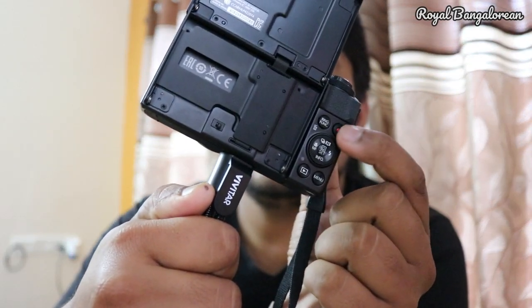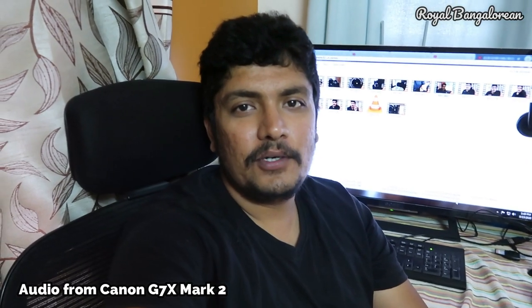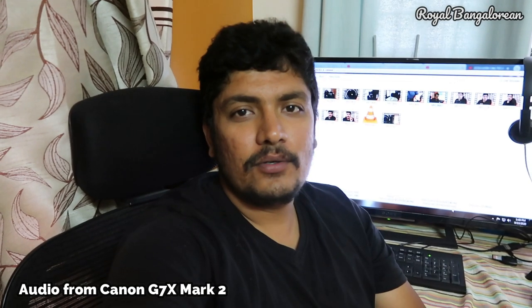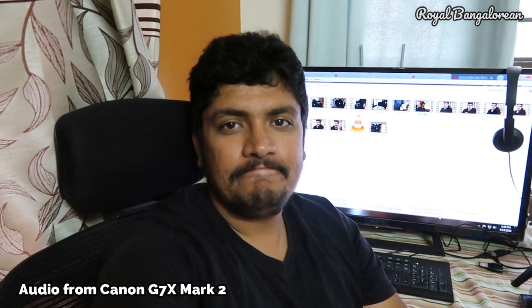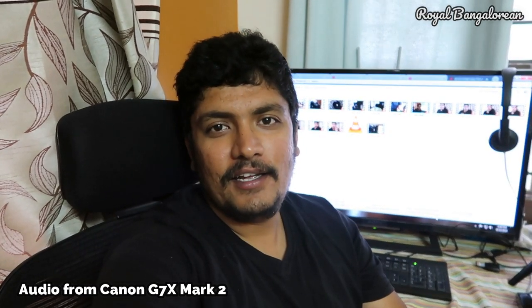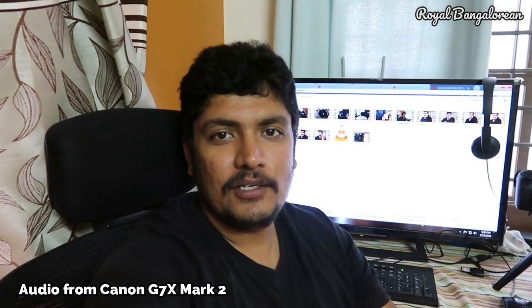Now we have switched to the Canon G7X Mark II. This is the audio and video output of that camera — it doesn't have an external mic output, so whatever audio it captures is through its internal microphone. It is decent enough, but not as good as an external microphone like we have the option to connect on the 80D.